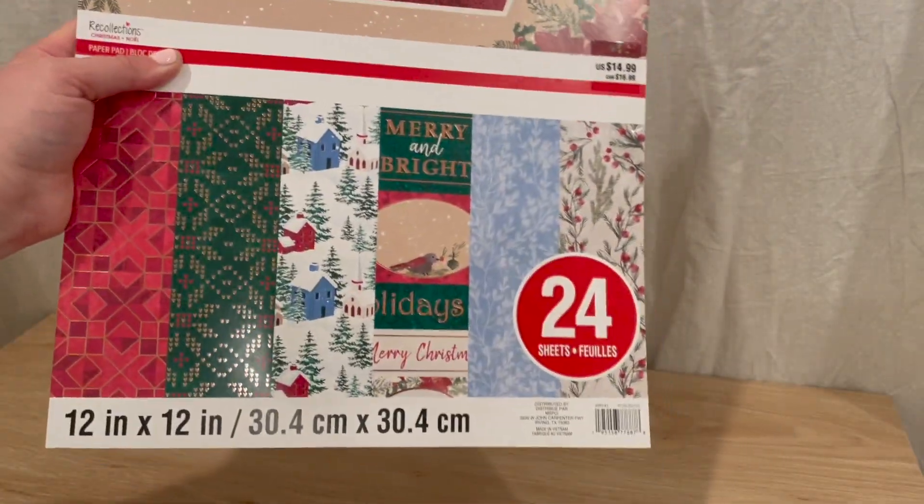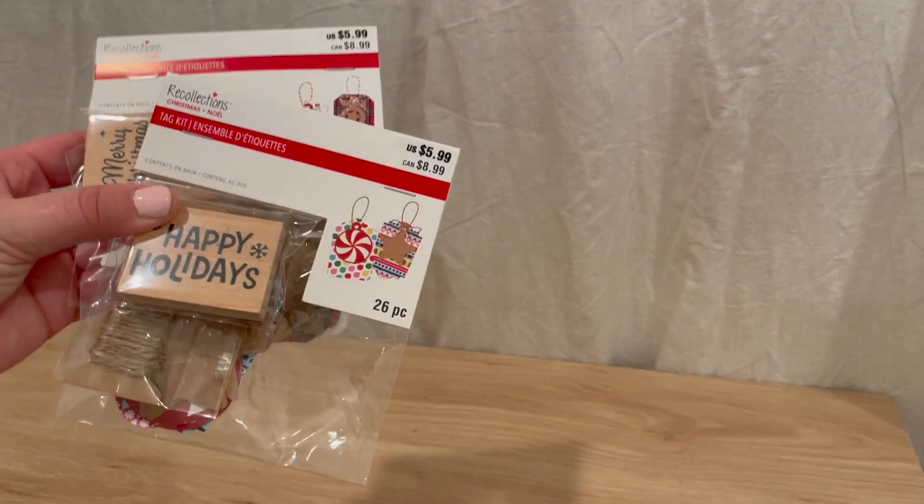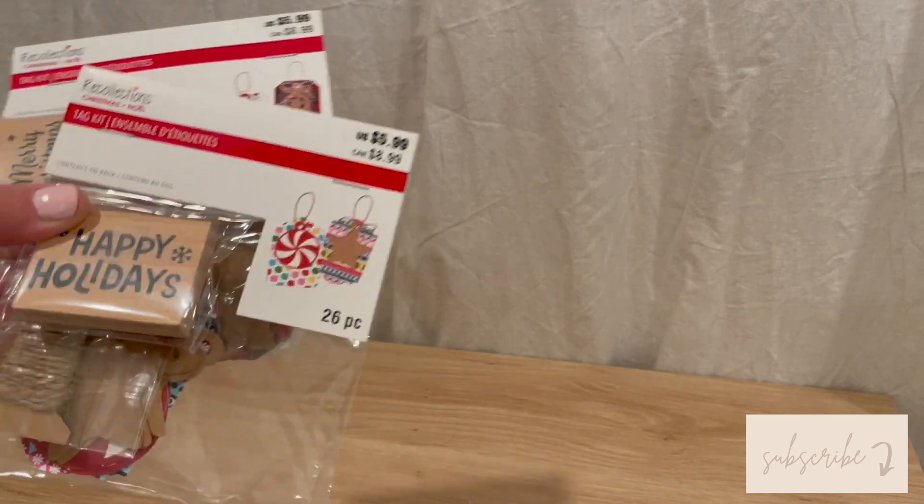I picked this up even though I have so much Christmas scrapbook paper already and I definitely did not need this. My Michael's had a bunch more Christmas stuff but I didn't really see myself using any of it.